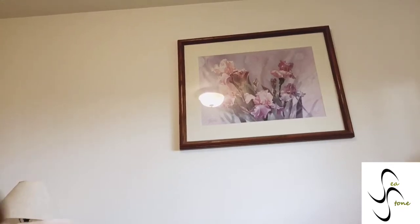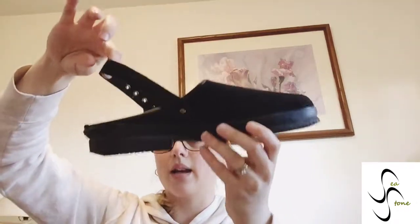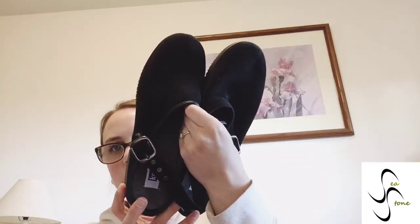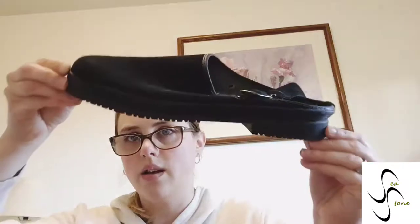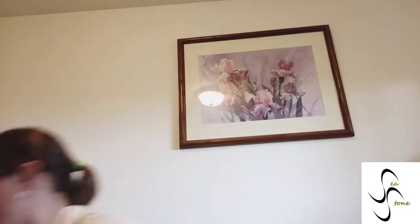Two more — these are Keds slingback adjustable clogs. I don't usually find Keds clogs — I always find the sneaker lace-up sneakers. These are cute Keds in good condition with a soft footbed, leather upper, size 10. Another great size to sell — you can see they haven't been worn hardly at all. I will take Keds leather — they can sell for a decent amount.